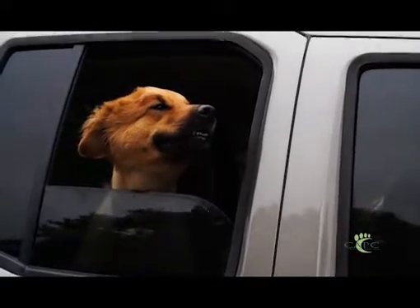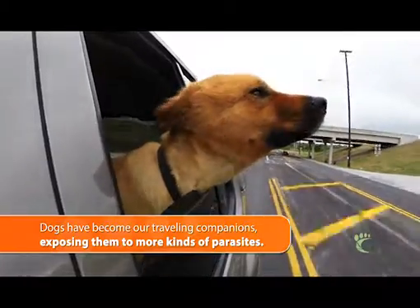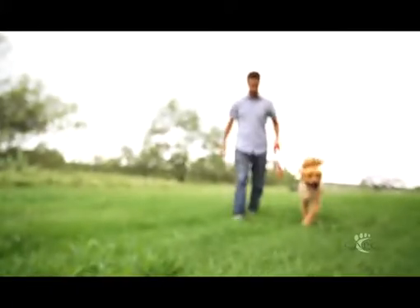We often think about parasites in our local area where we live, but we travel with our pets. Millions of us go places with our pets today — I've been going down the road and the car next to me has a dog, not a person. So you have to think about when you're traveling to an area: what parasites might you encounter there? What parasites must you protect your pet from?